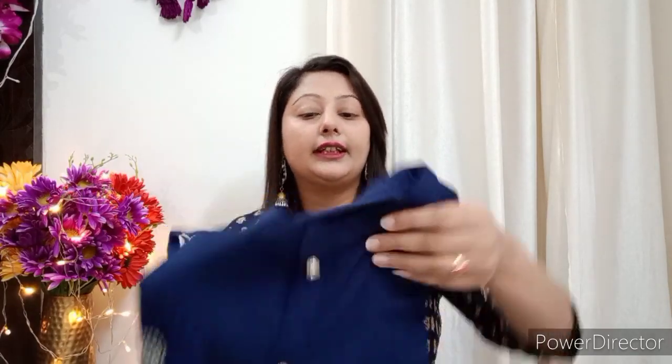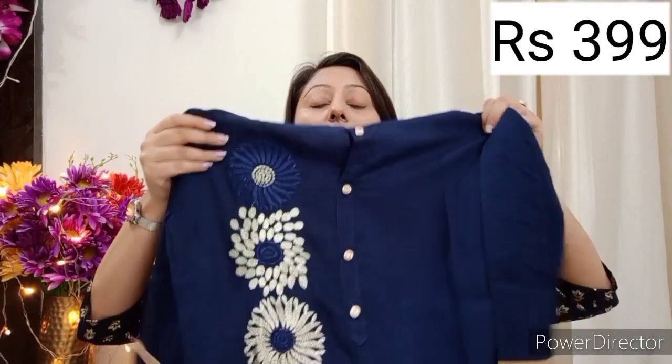Let's start and look at these kurties. First of all, this is a blue color kurti — royal blue or navy blue. This is a very beautiful kurti. I bought this kurti in L size, and the price is only 399 rupees, which is a very affordable price.